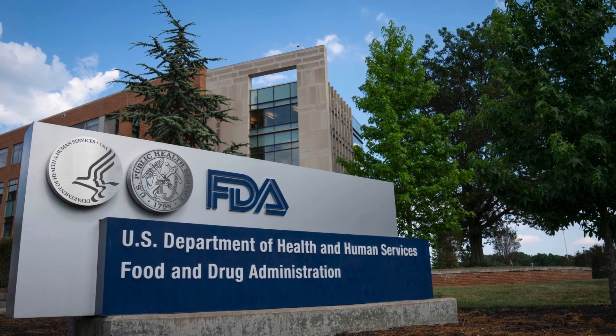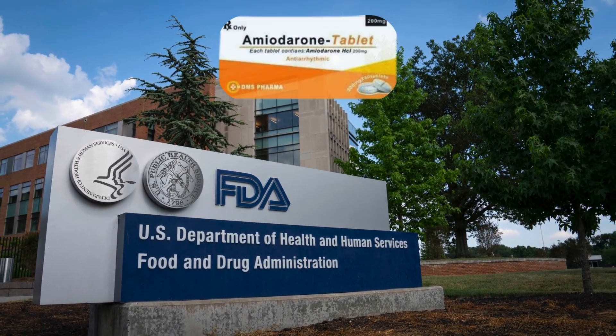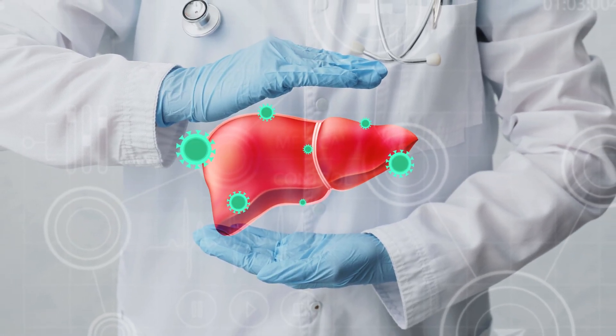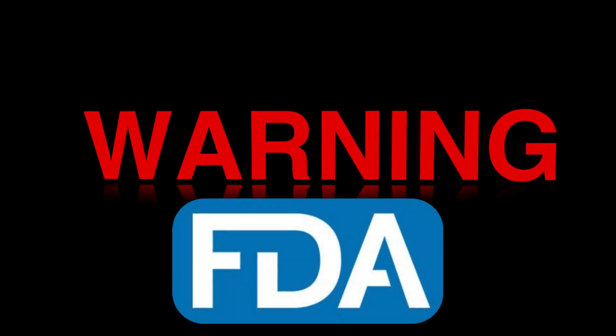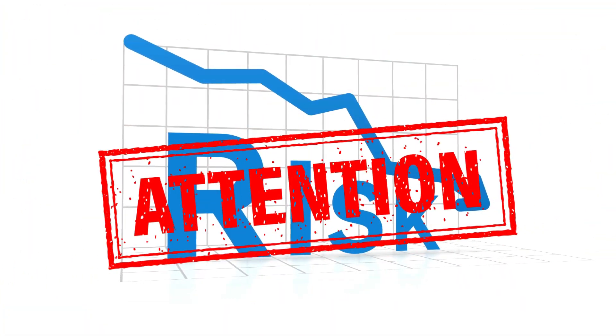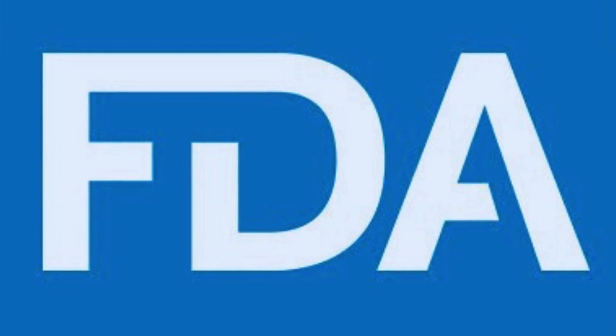In fact, the FDA has issued a boxed warning about the risks of amiodarone, including its potential to cause liver damage. A boxed warning is the most serious type of warning the FDA can issue, highlighting a drug's significant risks that require special attention.